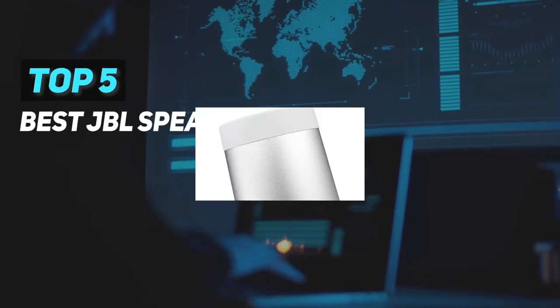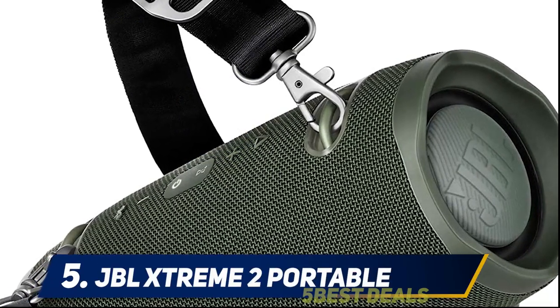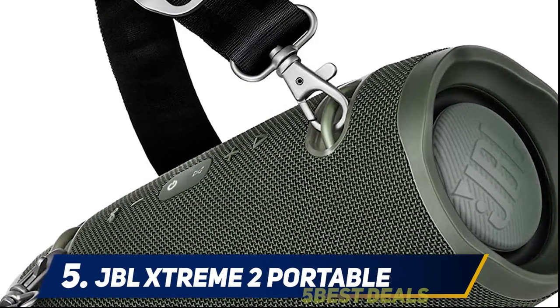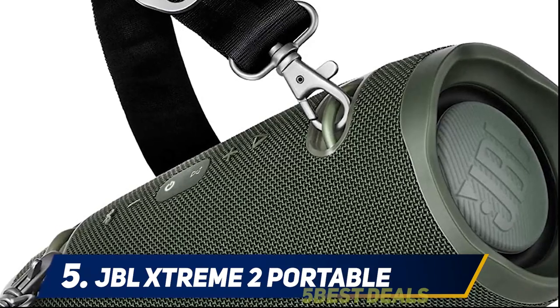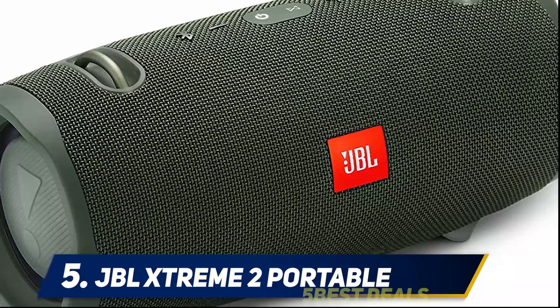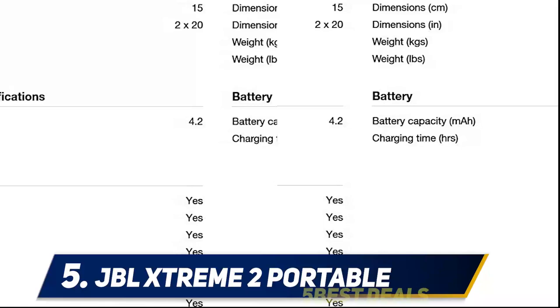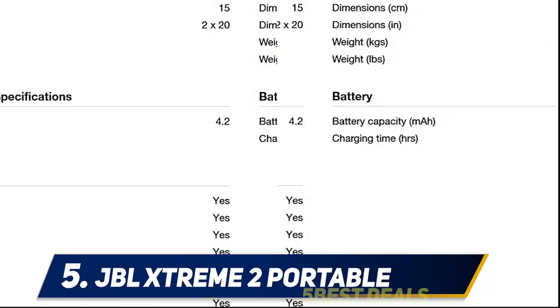Here we present the top 5 best JBL speakers. Starting at number 5, the JBL Xtreme 2 Portable. The JBL Xtreme 2 speaker is built with four drivers and two bass radiators to deliver immersive stereo sound for up to 15 hours, making it the go-to option for any partygoers.